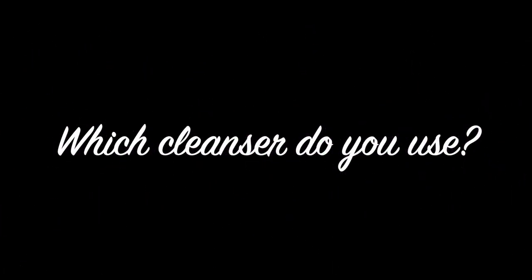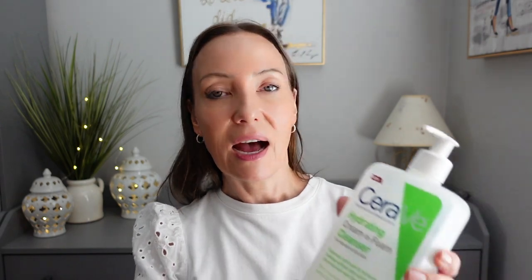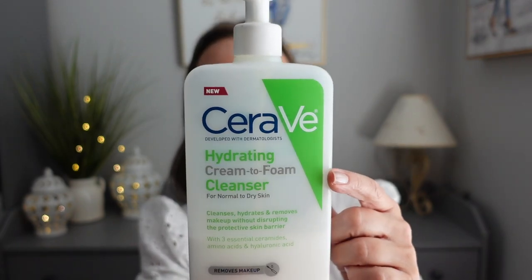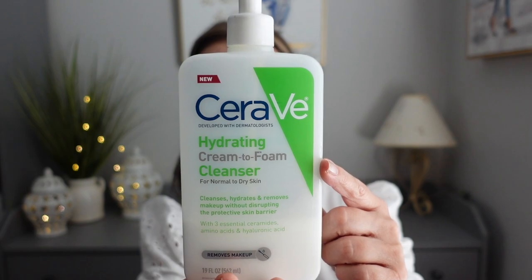Something I do every single night no matter what is wash my face. I still can't believe women leave their makeup on at night before bed. I've maybe left my makeup on once or twice in my life. I can't remember the last time I didn't wash my makeup off — I do it every single night, so it's a habit.